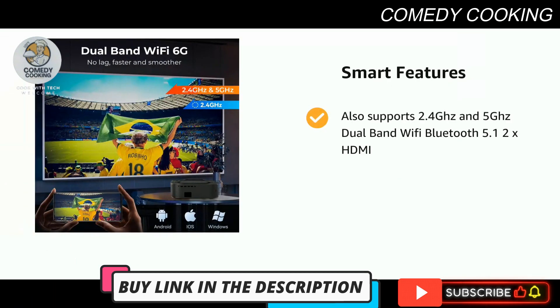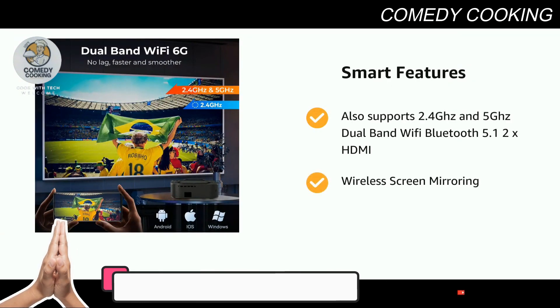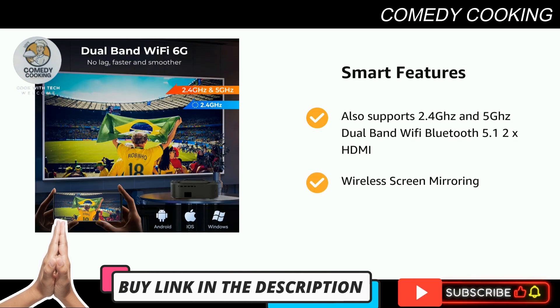Also supports 2.4GHz and 5GHz dual-band Wi-Fi, Bluetooth 5.1, 2x HDMI, and wireless screen mirroring.